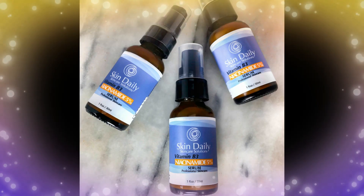Topical niacinamide fades discoloration, reduces acne, large pores, and fine lines. Niacinamide helps the skin generate ceramides, elastin, hyaluronic acid, and collagen.